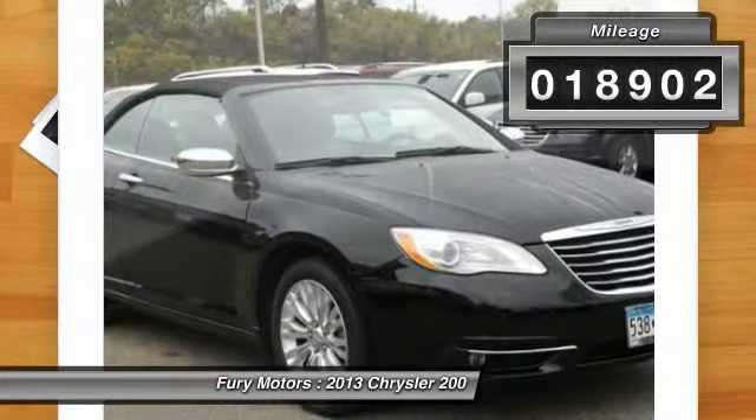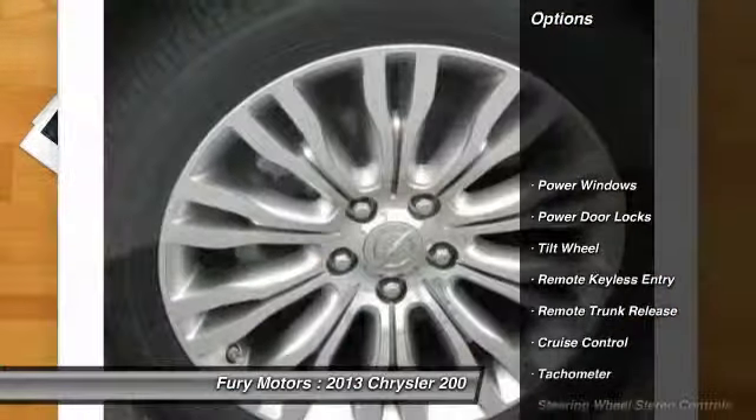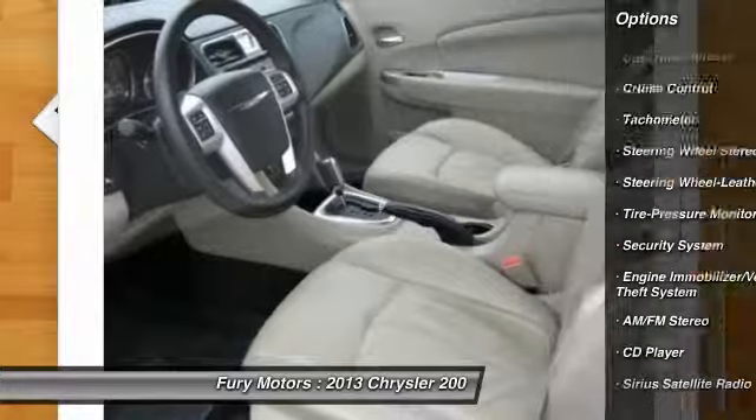This vehicle has less than 20,000 miles. Here are some of this vehicle's great options: anti-lock braking system, heated seats, traction control, and power passenger seat.